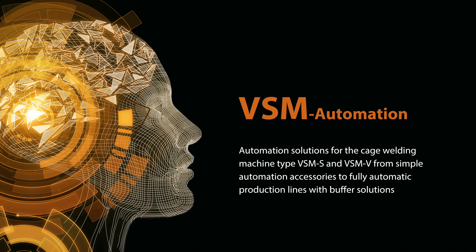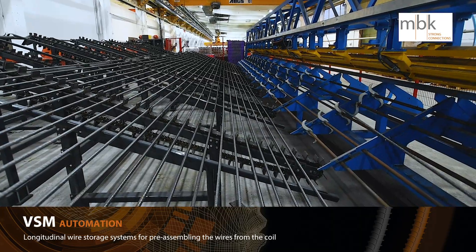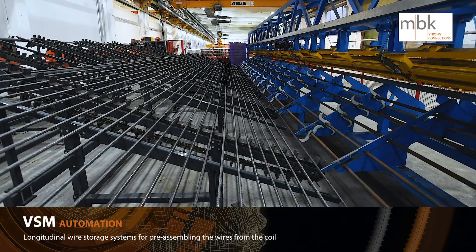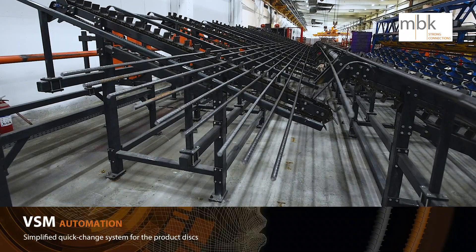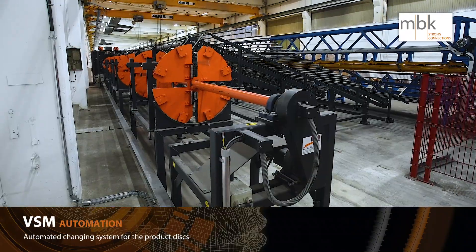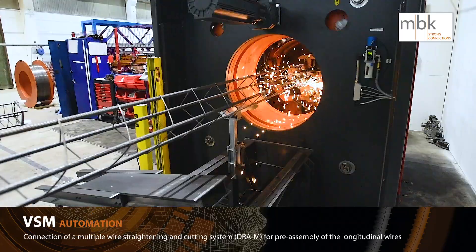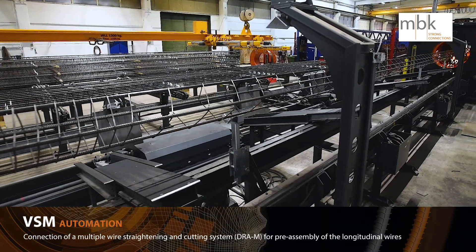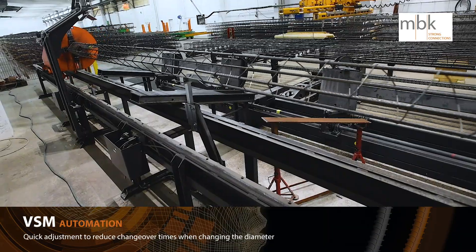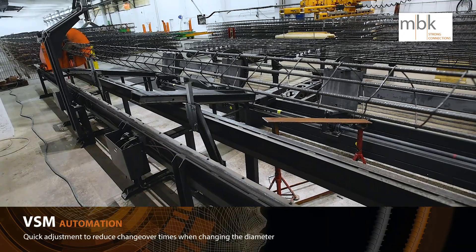The VSM automation features a quick change system for the product discs. As a high-speed machine, it can produce more than 1,000 meters in 8 hours. Full automatic DRAM — longitudinal wire straightening and cutting machine for diameters from 8 up to 20 millimeters — with automatic feeding system included. The VSM automation guarantees economic and low-labor production of piles.